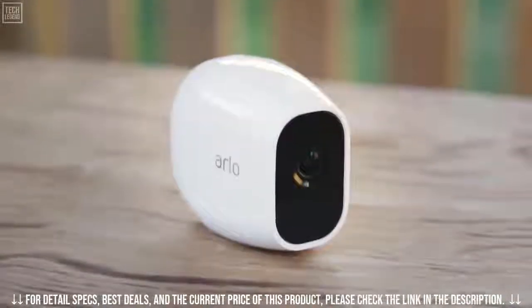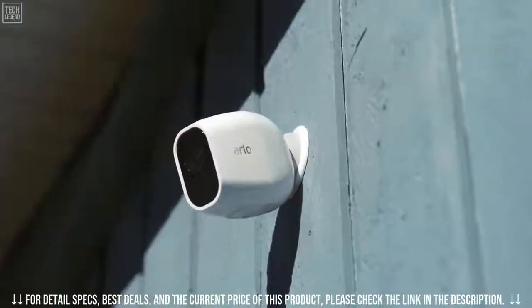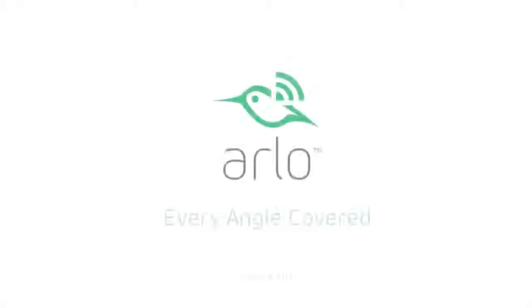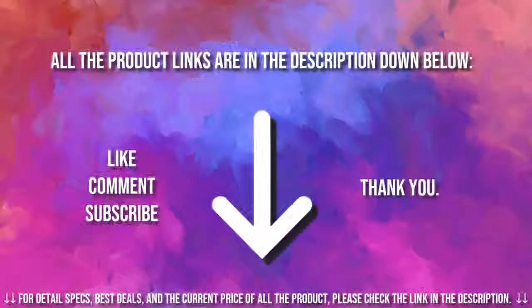Arlo Pro 2 is the convenient, easy-to-use home HD security camera that can be used wire-free or plugged in, while providing smart features and crisp HD video. If you're interested in buying one of these products, links to all the products mentioned in this video are in the description down below. If you liked and found this video helpful, don't forget to give a like, comment, and subscribe. As always, thank you for watching.